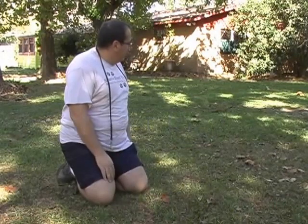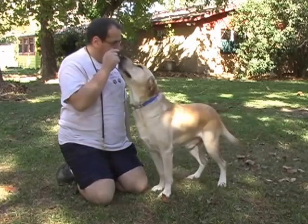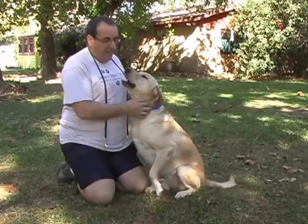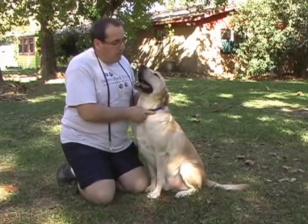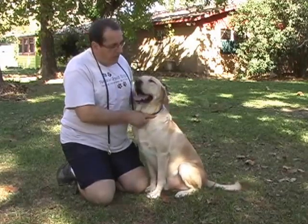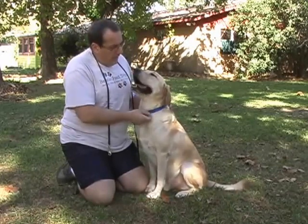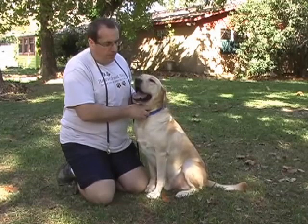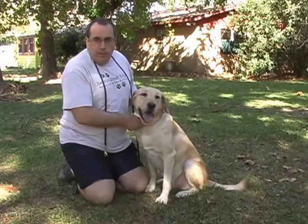Hi, I'm Tom, and I'm here with Joey for adoption. As you can see, Joey is a beautiful yellow Labrador Retriever. He's estimated to be about two years of age or so, and he's about 75 pounds. Joey is a very healthy, athletic boy and very playful, as we're going to show you in this adoption video.